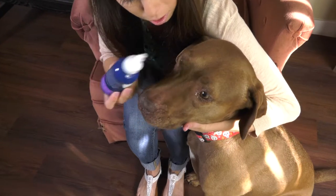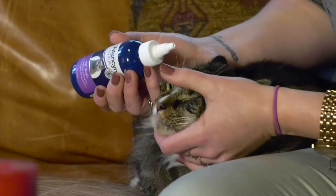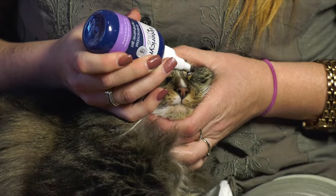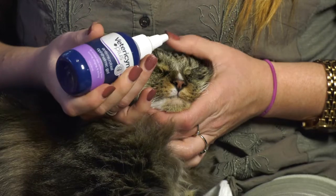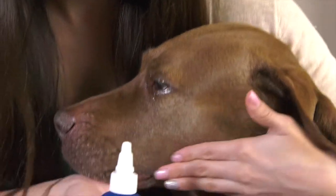To use the Ophthalmic Gel, first gently flush the eye with Vetrizen Plus Eyewash. Apply the gel two to three times per day until the condition resolves. No rinsing is necessary. If the cornea is damaged, always consult your veterinarian prior to treatment.